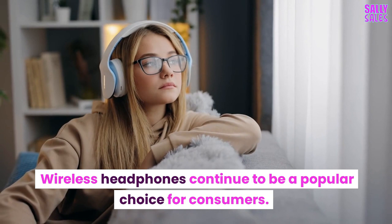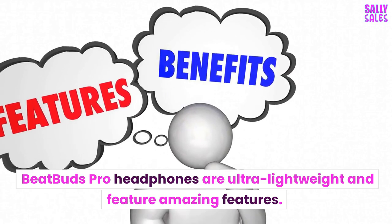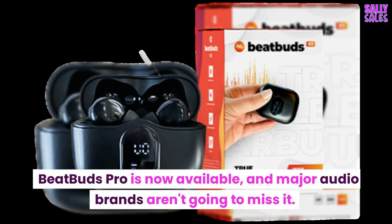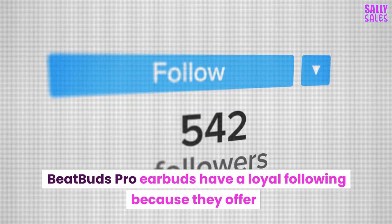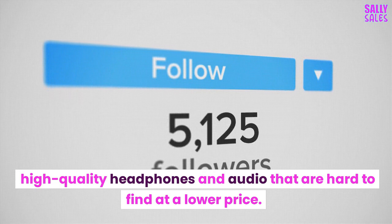Wireless headphones continue to be a popular choice for consumers. BeatBuds Pro headphones are ultra-lightweight and feature amazing features. BeatBuds Pro is now available, and major audio brands aren't going to miss it. BeatBuds Pro earbuds have a loyal following because they offer high-quality headphones and audio that are hard to find at a lower price.